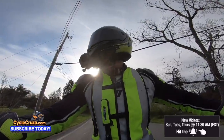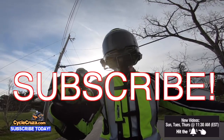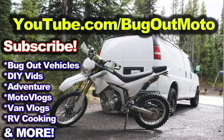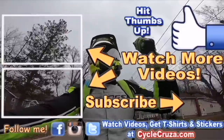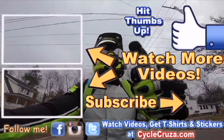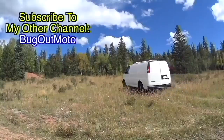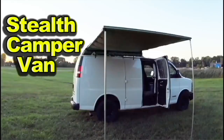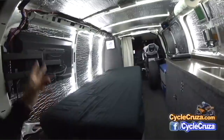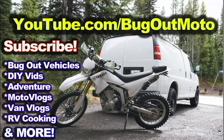Don't forget to subscribe to my all-in-one motorcycle channel and check out my other channel Bug Out Moto. Thumbs up, check out my playlists for new riders and popular videos. On Bug Out Moto I customize a van for my motorcycle so I can live in my van with my motorcycle and travel across the country. Subscribe to Bug Out Moto on YouTube.